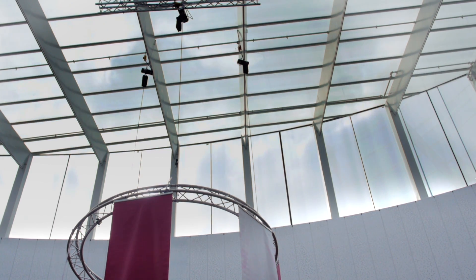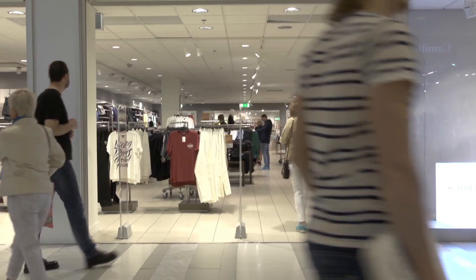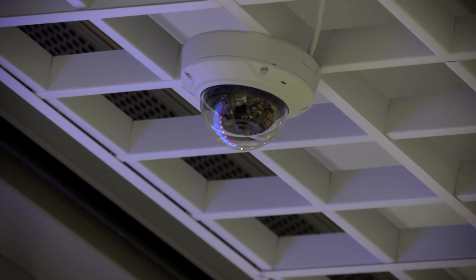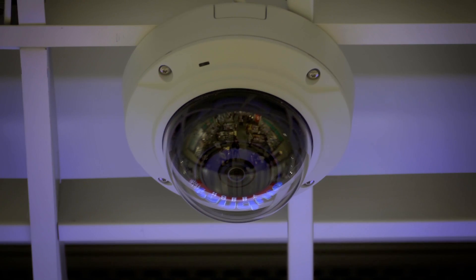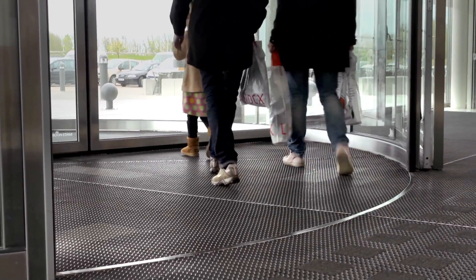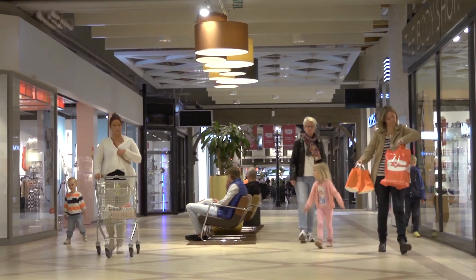Cognomatics is the world leader in embedded video analytics. All you need to get started to understand what is happening in your store in greater detail is a standard IP camera and applications in Cognomatics TrueView suite. There is absolutely no need for additional hardware, for example servers at your location.